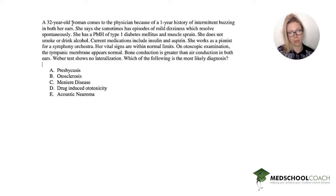Her vital signs are within normal limits. On otoscopic exam, the tympanic membrane appears normal. Bone conduction is greater than air conduction in both ears. Weber test shows no lateralization. Which of the following is the most likely diagnosis?